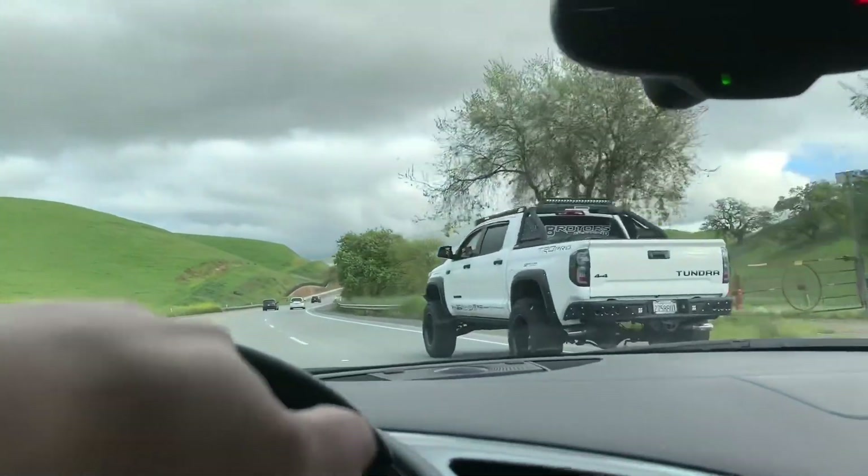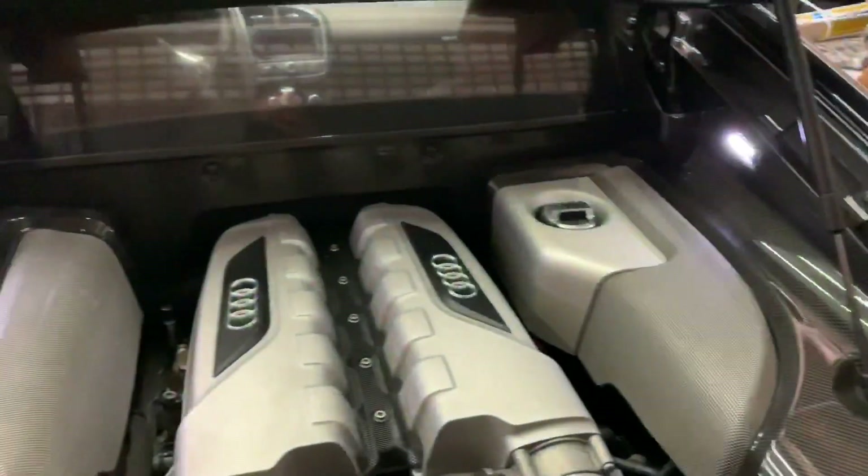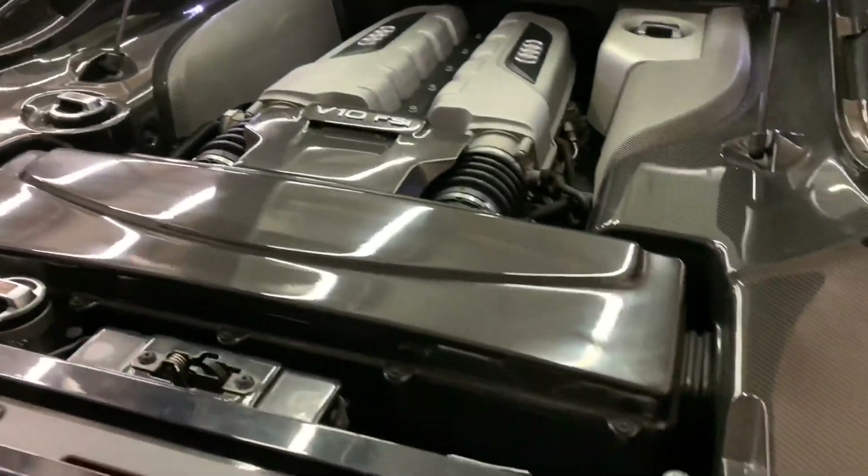Traffic was building up so we took a slight detour on the way back and definitely enjoyed the curvy roads. I've always had a thing for carbon fiber — the entire engine bay was already carbon on this thing, and I needed more.